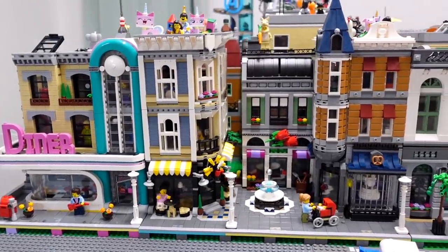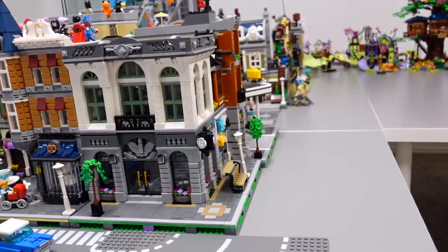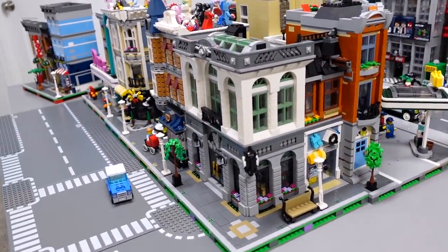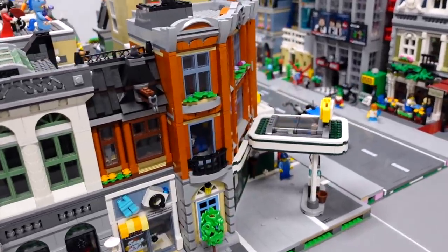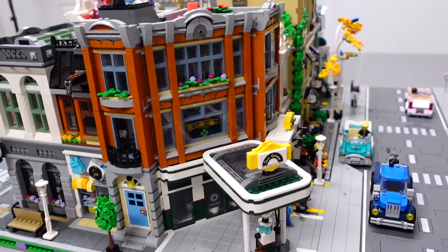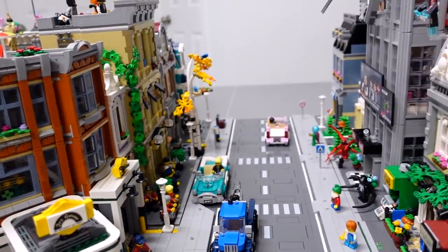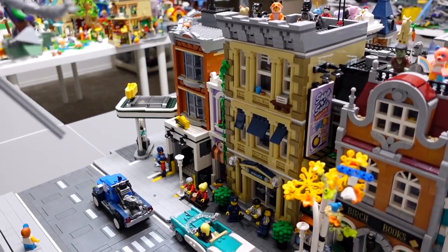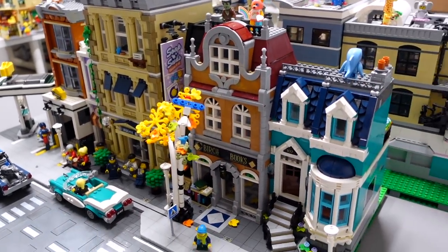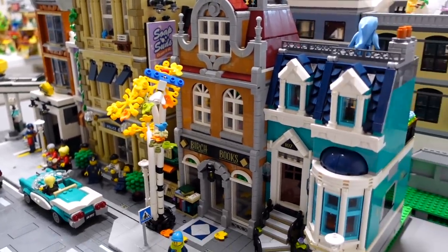The modulars along the front of our Lego City are the diner, assembly square, and the brick bank. Something to note is that we are severely lacking corner modulars — really all we have right now is the brick bank and the corner garage, and they're both amazing, but we just need more. That's kind of next on our list. Moving along the back of the first city block, we have the end of the corner garage, the police station, and the bookshop. I love how the bookshop looks next to the police station — that pop of color is amazing.